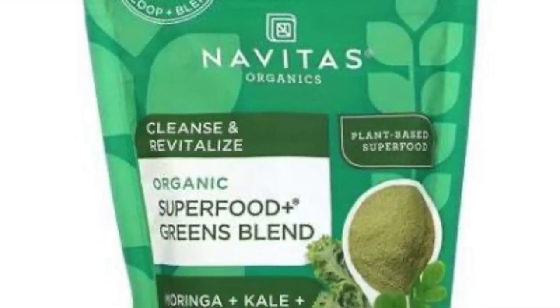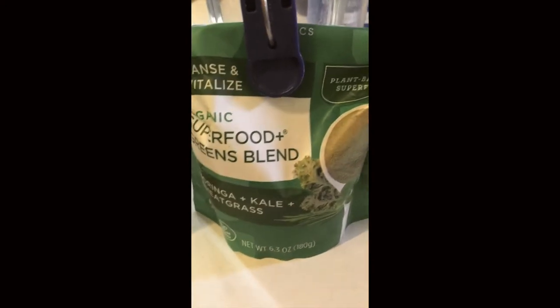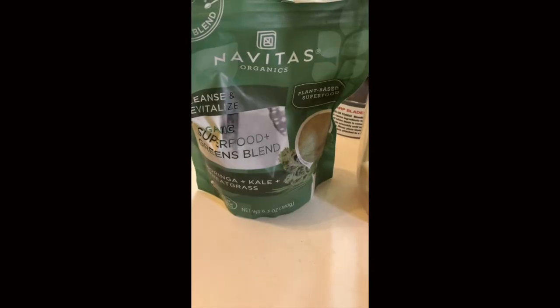Some of the benefits of Moringa include anti-inflammatory properties. I noticed that my inflammation improves when I put it in my smoothies, which I don't do every day, but I try to switch things up. This is one of the powders I put in my smoothies — I actually had it this morning.